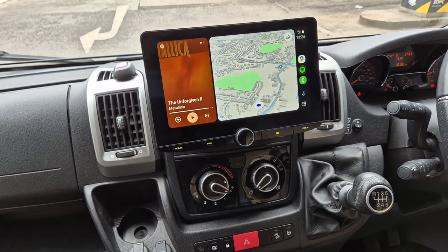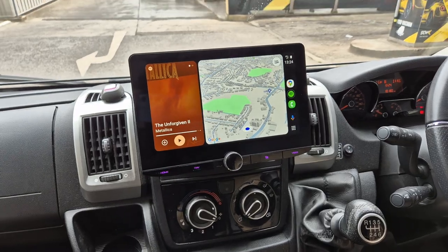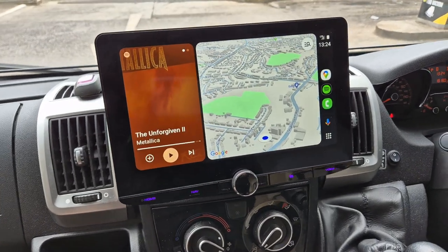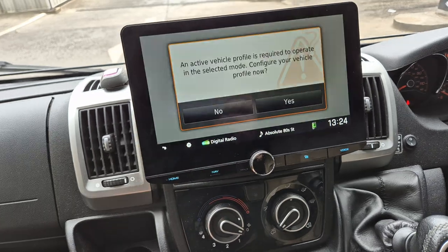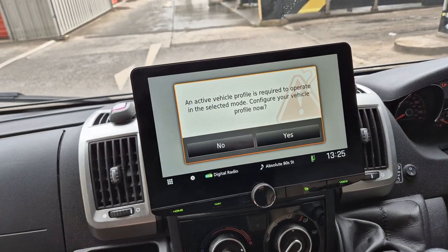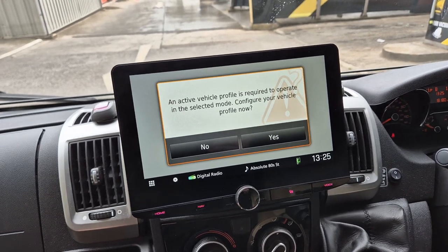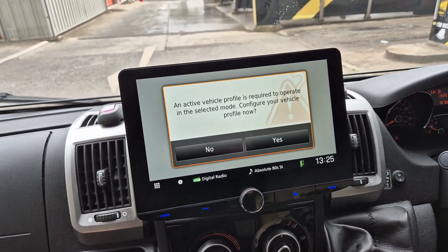This vehicle has come in for the Kenwood DNR 992 RVS - that's the big tablet screen with built-in navigation. It is Garmin Nav. Obviously the customer will need to configure this so you can put in the dimensions of your vehicle, which will stop you driving down roads you don't want to go down.